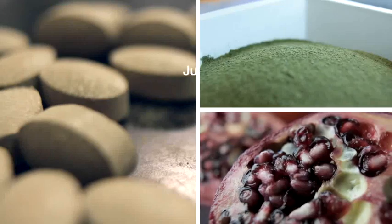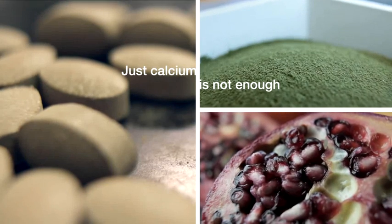We all know we need calcium, but just calcium is not enough to maintain our healthy bones, especially when we start aging. So we were looking for an ultimate bone health solution.